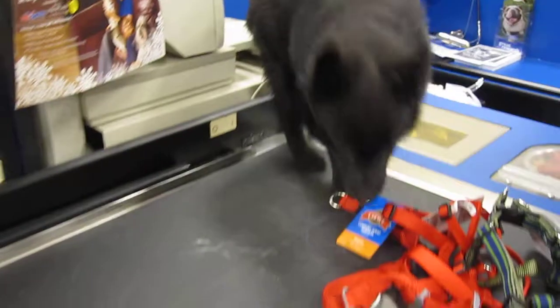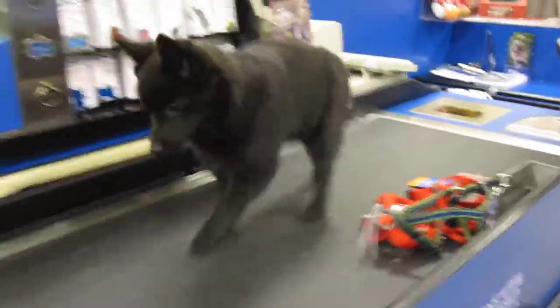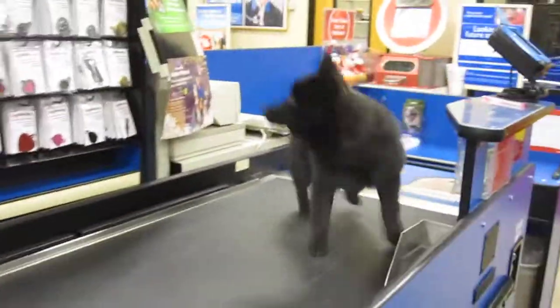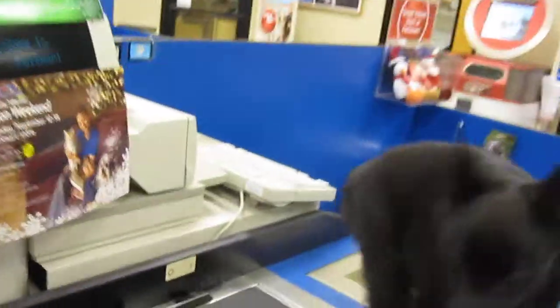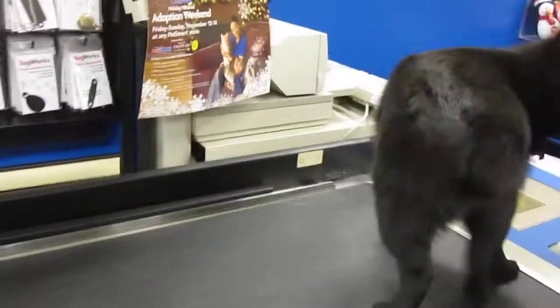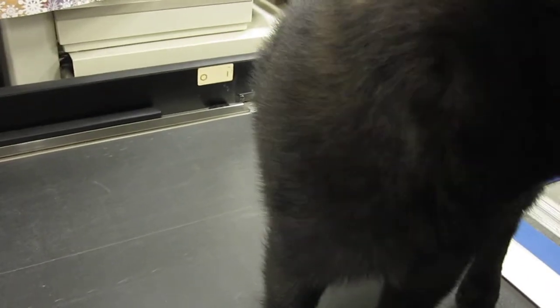Hey Bob, come here. Alright, I'm trying not to laugh at you, but that was cute.